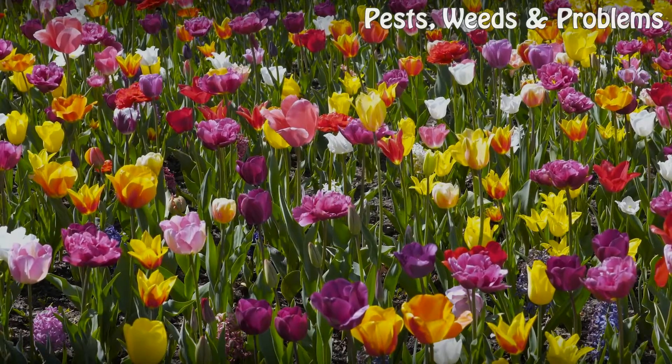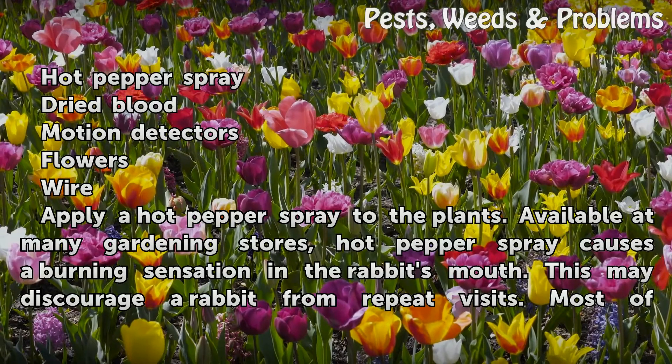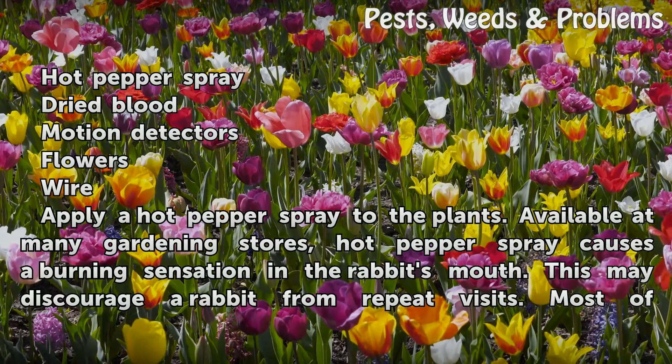Things you'll need: Hot Pepper Spray, Dried Blood, Motion Detectors, Flowers, and Wire.